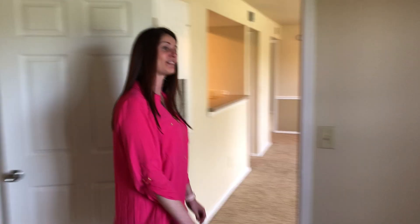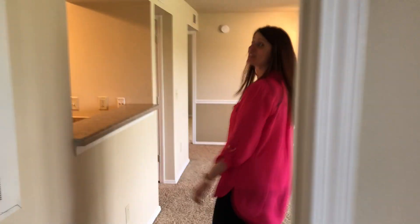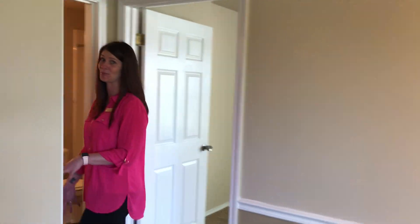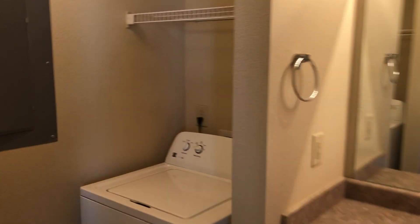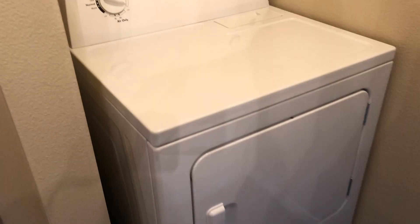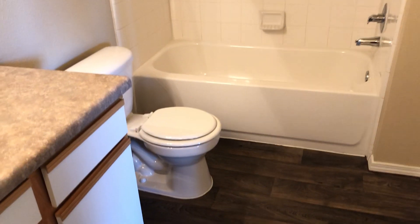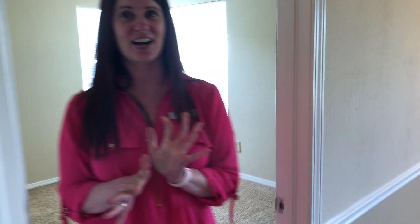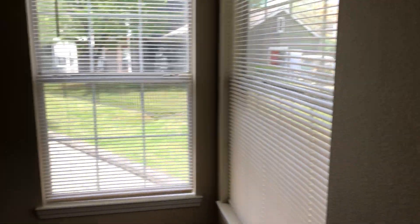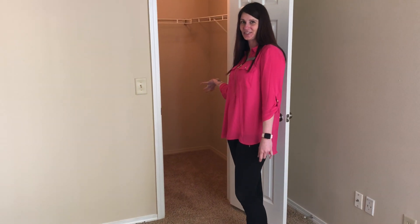And then we're going to venture to this side of the home and I'm going to show you the guest bathroom, where you're going to find your washer and dryer that already comes in the home, which is fabulous. Over here is your washer and dryer, and then on this side is the other bedroom with two windows so you get a lot of light in here. And then we have another walk-in closet.